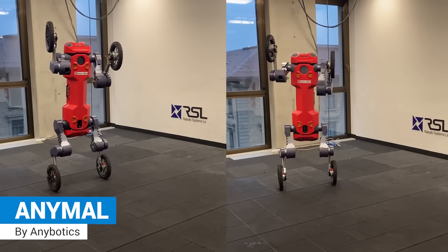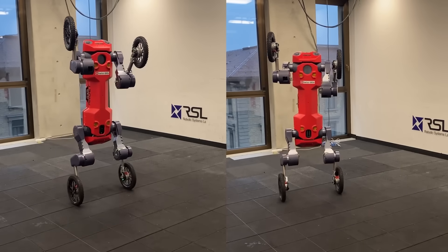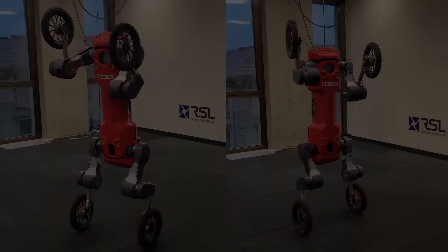Anymul, a three-in-one robot that can walk, roll, and stand up on its four-wheeled legs.